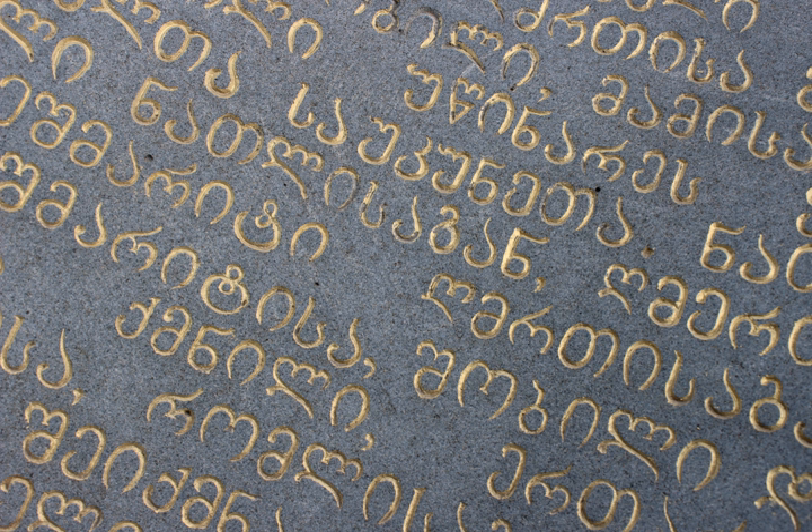However, in strictly structural terms, their alphabetical order largely corresponds to the Greek alphabet, with the exception of letters denoting uniquely Georgian sounds, which are grouped at the end. Originally consisting of 38 letters, Georgian is presently written in a 33-letter alphabet, as five letters are currently obsolete in that language.